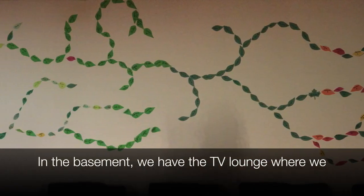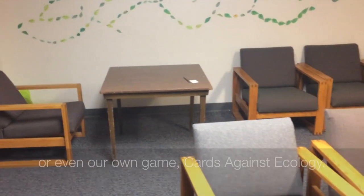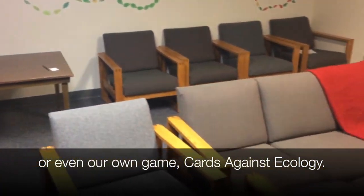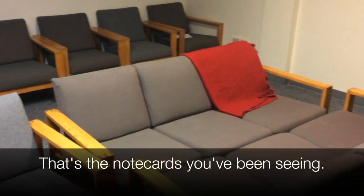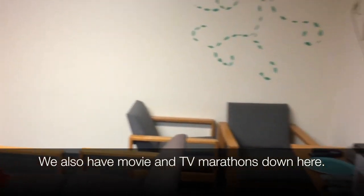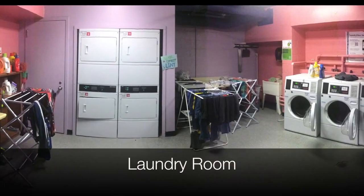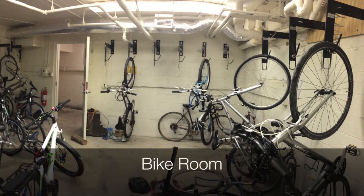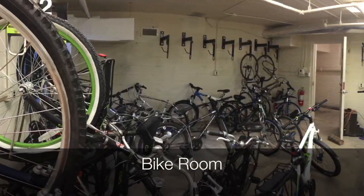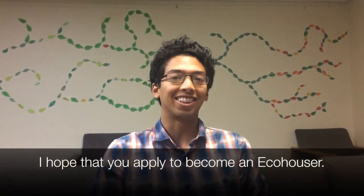In the basement, we have the TV lounge where we go to play board games like Cards Against Humanity or even our own game that we created called Cards Against Ecology. We also have movie and TV marathons down here. In the basement, we also have the laundry room and the bike room. Thank you for taking this virtual tour with me and I hope that you apply to become an eco-houser.